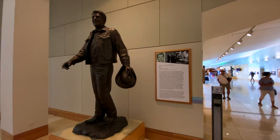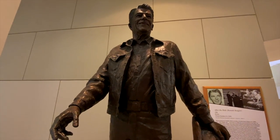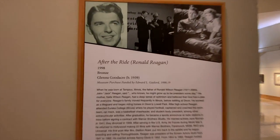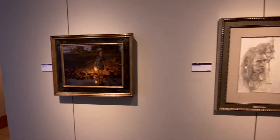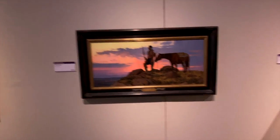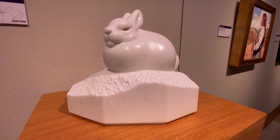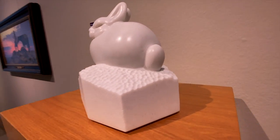And what cowboy museum would be complete without, of course, a bronze statue of Ronald Reagan? This one was captured of him from the movie. And one of my favorite things here at the museum might just be unbeatable — it is Snow Bunny, a sculpture by Gerald Balciar. How cute is that? Look at his little tail.